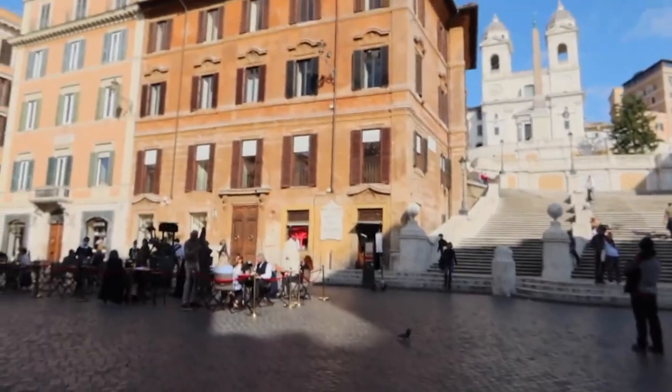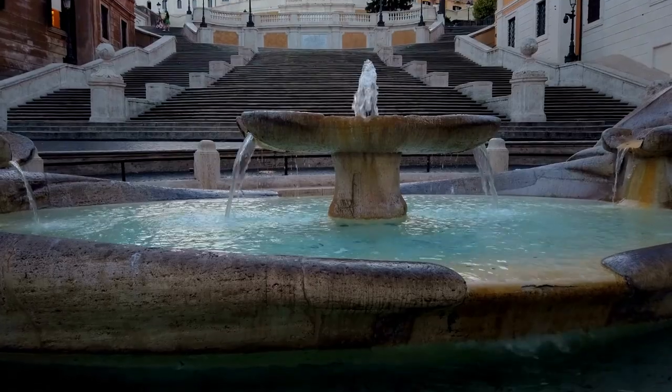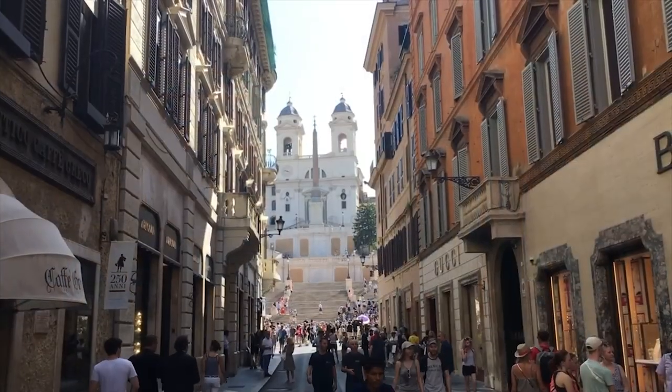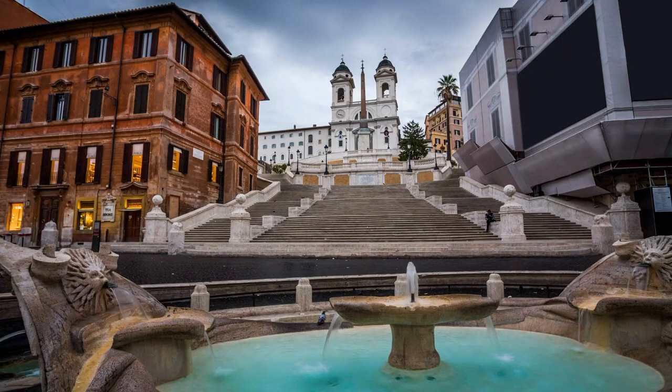The Barcaccia, a delightful boat-shaped fountain designed in 1627 by Gian Lorenzo Bernini and/or his less famous father Pietro, is at the foot of the stairs. It's cleverly sunk below ground level to compensate for the low pressure of the Acqua Vergine that feeds it.